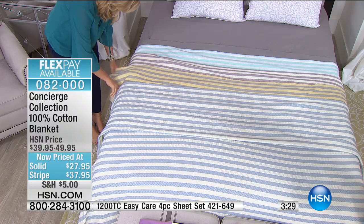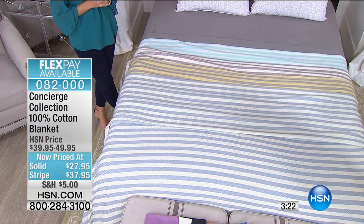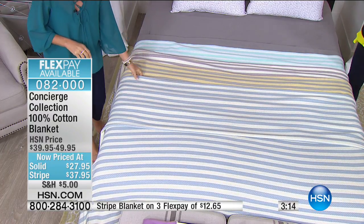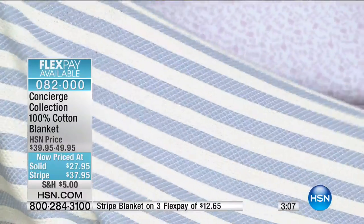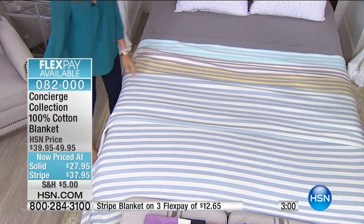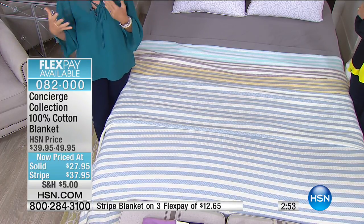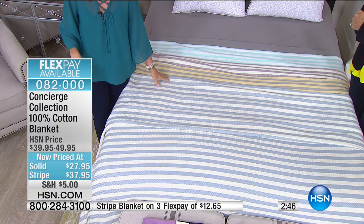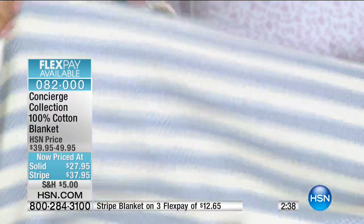100% cotton, all machine washable, tumble dry, easy to care for. As you move into summer, this is the perfect weight blanket — even when running the air conditioning your body temperature drops at night, and you need that soft lightweight layer. Cotton is great because it's breathable and moisture wicking.